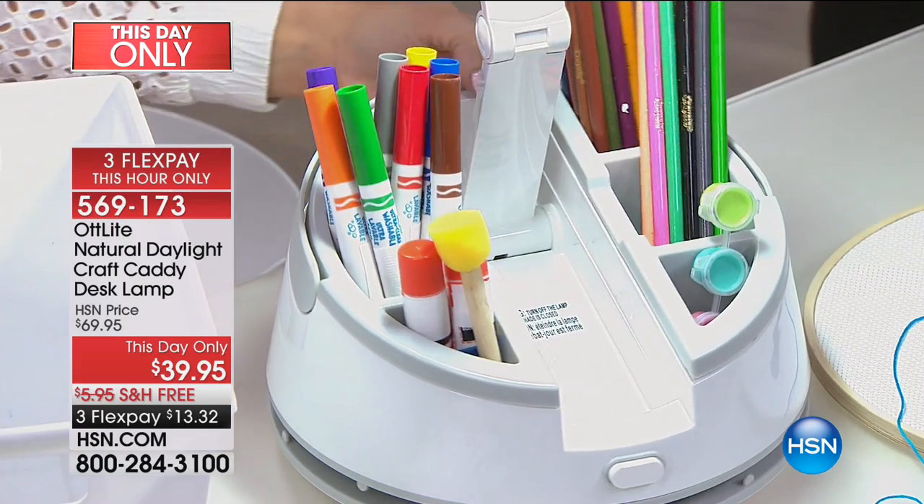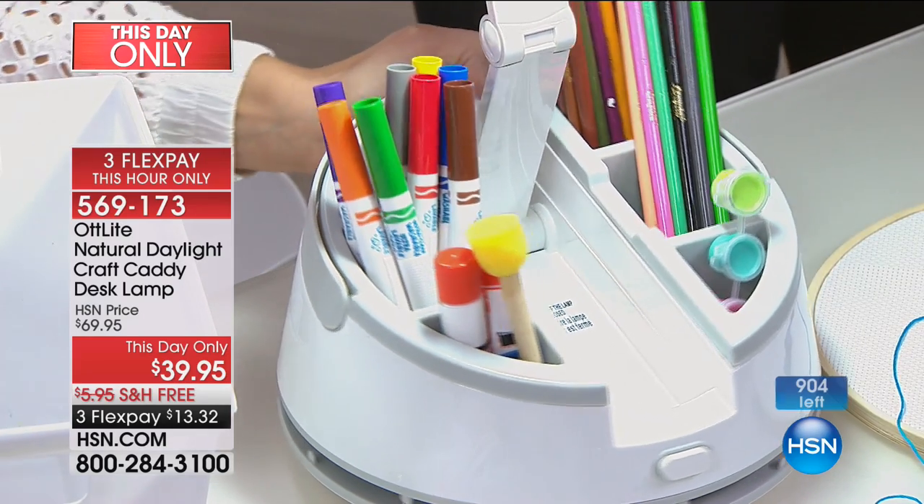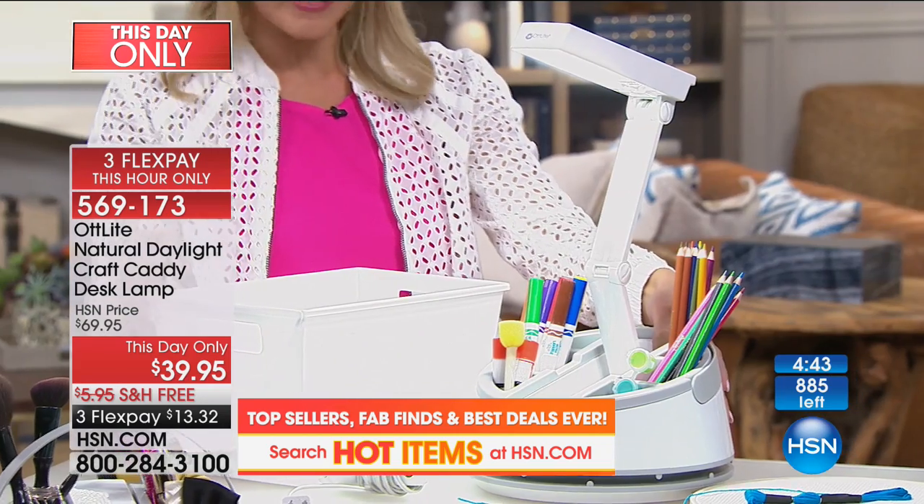There are 904 left — you're probably the only audience that's going to see this offer at this price with these flex pays, because the offer expires after this show at 6 p.m. Eastern time. It works out to $13.32 on your credit card. Oh — and how about back-to-school supplies, when kids are doing homework?